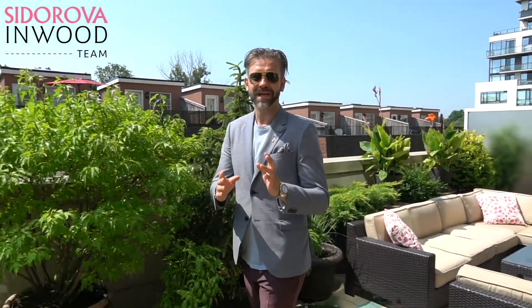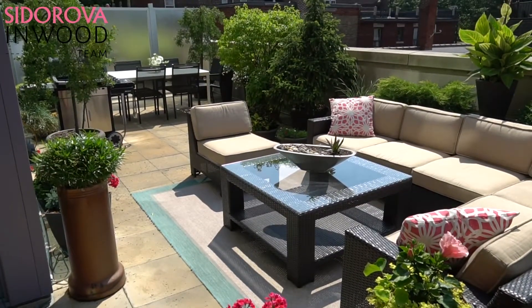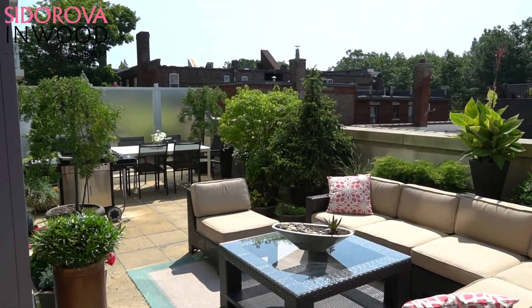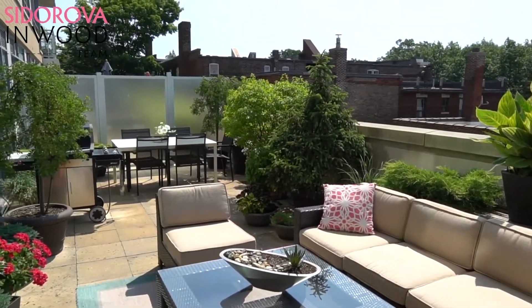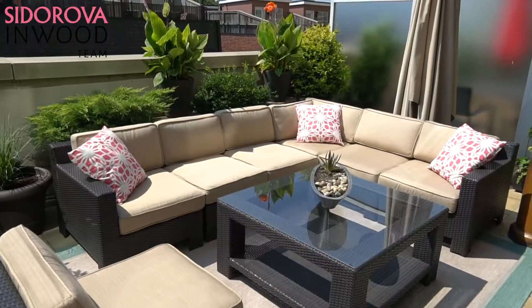Welcome to Paradise. Come hang out with me on this sunny south-facing 470 square foot terrace with views of the one and only Hyde Park. Can you picture yourself hanging out here, having a glass of wine, barbecuing, entertaining family and friends, or just hanging out and enjoying your cup of coffee in the morning? Isn't it perfect?